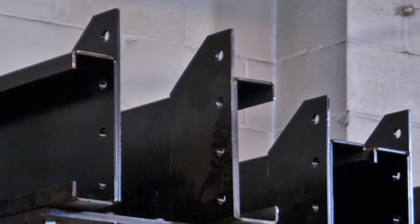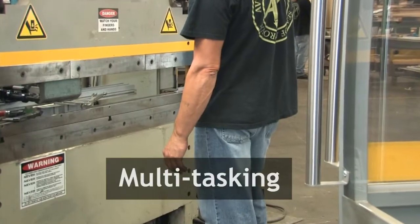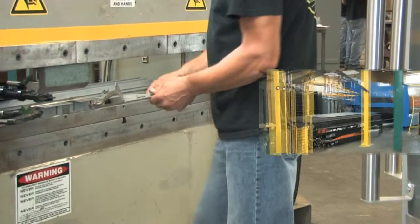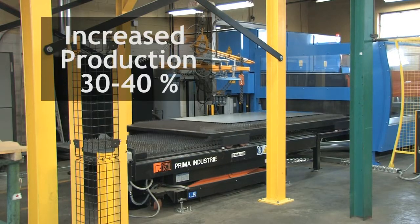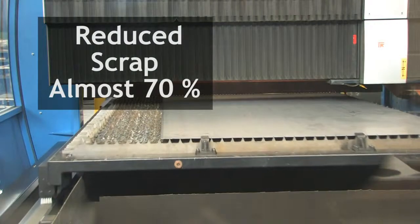Also, with the laser being self-sufficient, we have an operator multitasking on two jobs — the laser cutting and either assembly or bending parts on the small press brake. Platinum increased production 30 to 40 percent. With the dual tables, we almost gained two employees' worth of time — 80 hours. The reduction in scrap is almost 70 percent.